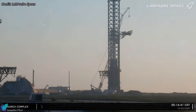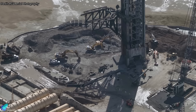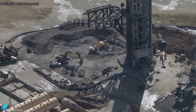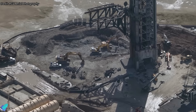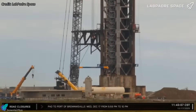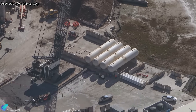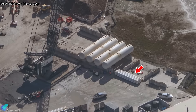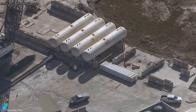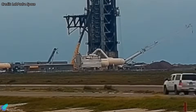Nearby, demolition work at Pad 1 continues as the site is reconfigured to match the newer Pad 2 layout. After removal of the launch mount legs and water-cooled steel deck plates, crews are excavating soil to expose foundation piles for removal ahead of constructing a Pad 2-style flame trench. Dismantling of the old water deluge system is well advanced. All three large water storage tanks are gone, with the remaining four smaller tanks scheduled next. The high-pressure nitrogen tanks and water delivery piping are also being removed, clearing the site for the next phase of reconstruction.